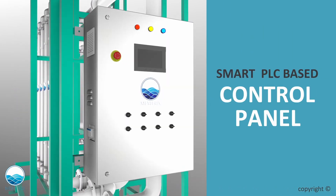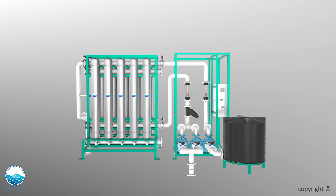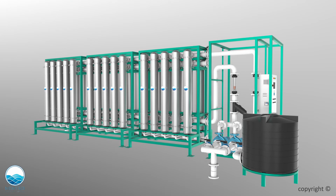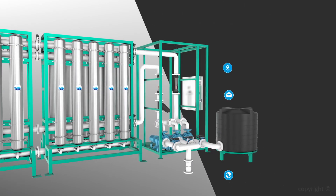The entire system is controlled by a smart PLC-based control panel. Increasing the number of membrane modules will increase the system capacity further. The system comes with all necessary equipment and accessories for smooth operation. For more details, please contact Mentrix Technologies.